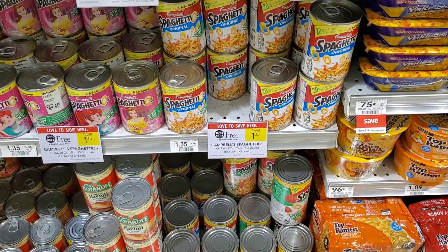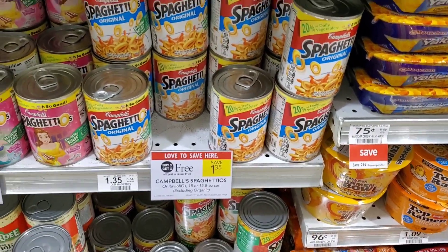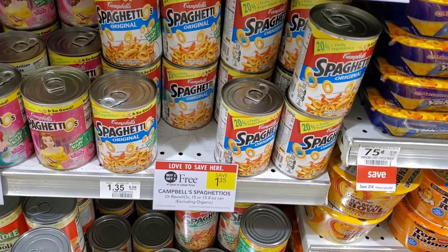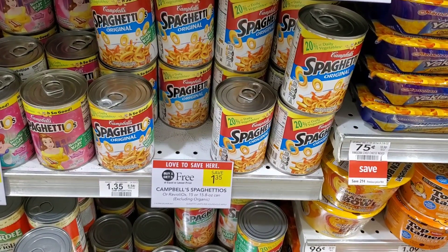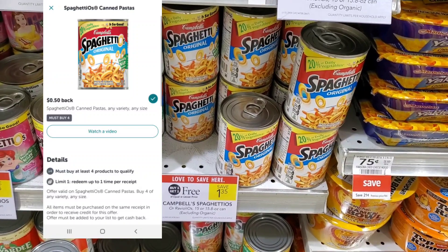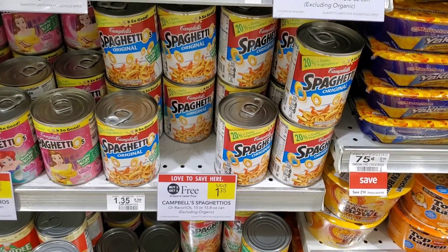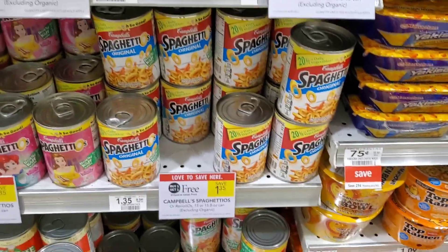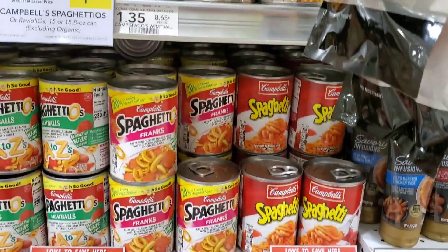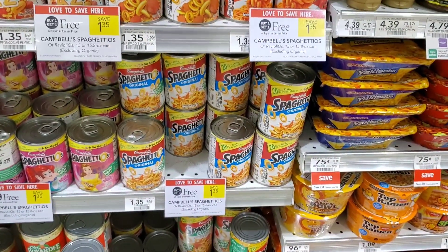The next item I'm going to pick up is some SpaghettiOs. It's buy one, get one free at $1.35. We're going to get four of them, which will be $2.70. Then we'll get $0.50 back on Ibotta, so it makes it $2.20 — like $0.55 each. Not a bad deal. You don't have to get these specific ones; just scan it on Ibotta first to make sure it matches.